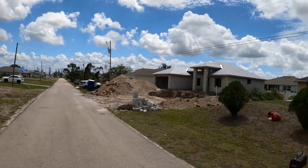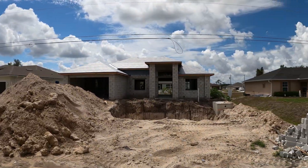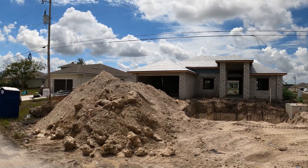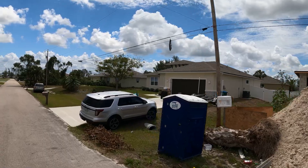Construction is everywhere. Check out the big hole they dig for the septic tank — the tank is over there in the corner, and then there's the field with rocks, which is the drain field for the septic tank.